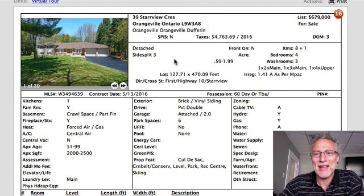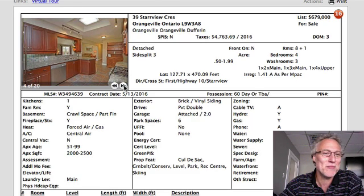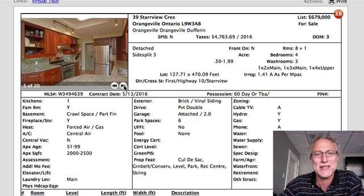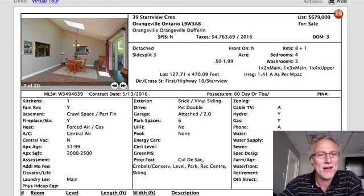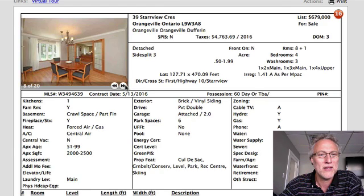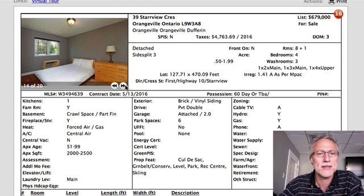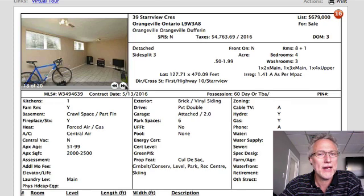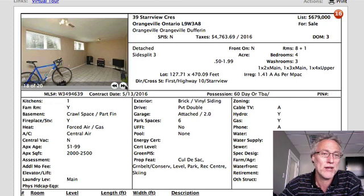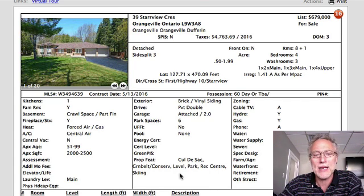39 Starview, $679,000 — two-car garage. Inside this house, beautiful — granite countertop, new kitchen, skylights, stainless steel appliances, track lighting. Good-sized rooms, really good-sized rooms actually. Starview is a really nice area. It's a dead end, so you won't get any through traffic — just people that live in that community. I like it. I think there's inherent value in this one. Most people don't even know this street exists, and it's walking distance right into shopping.